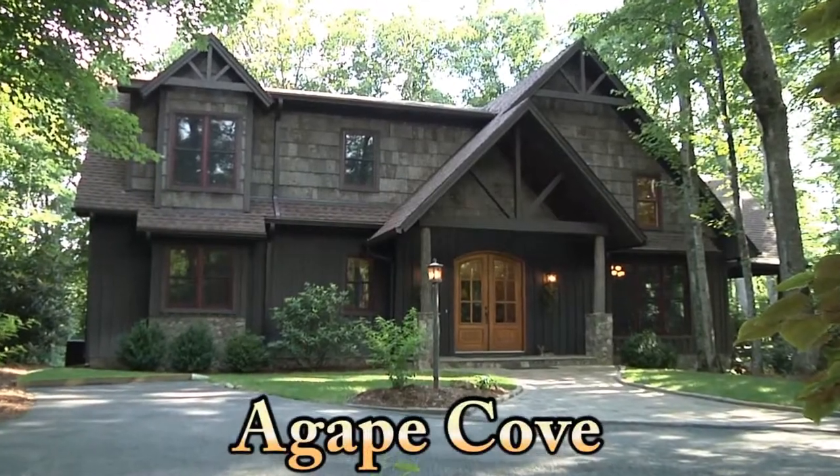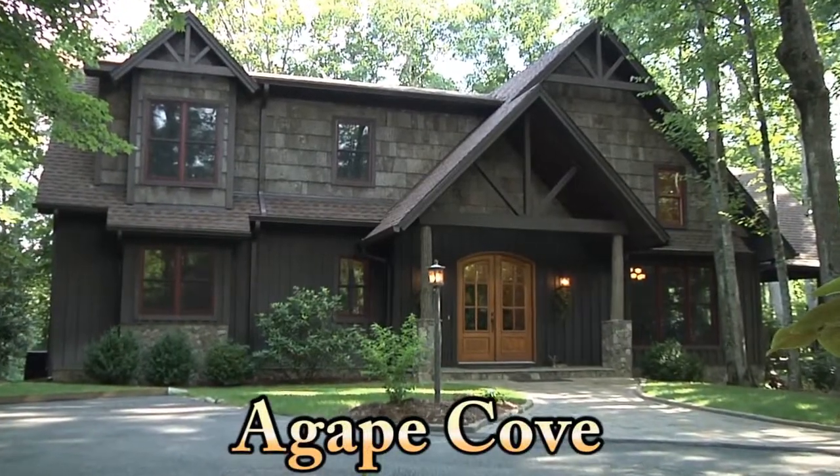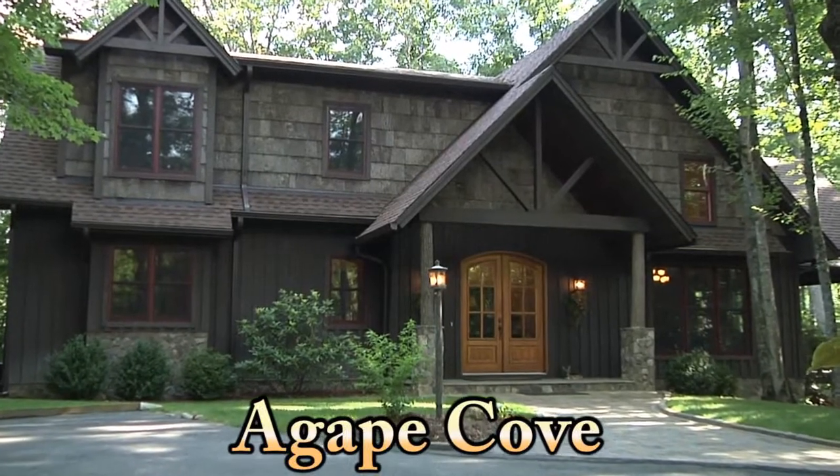Welcome to Agape Cove. This spectacular new luxury mountain home will usher you into the pinnacle of peace and relaxation.